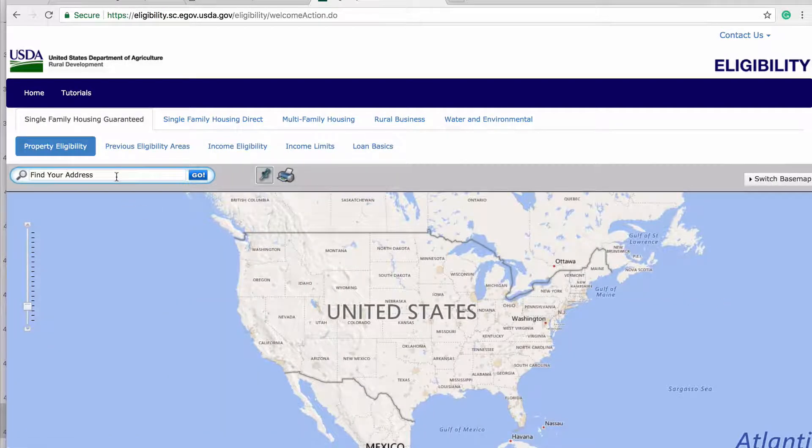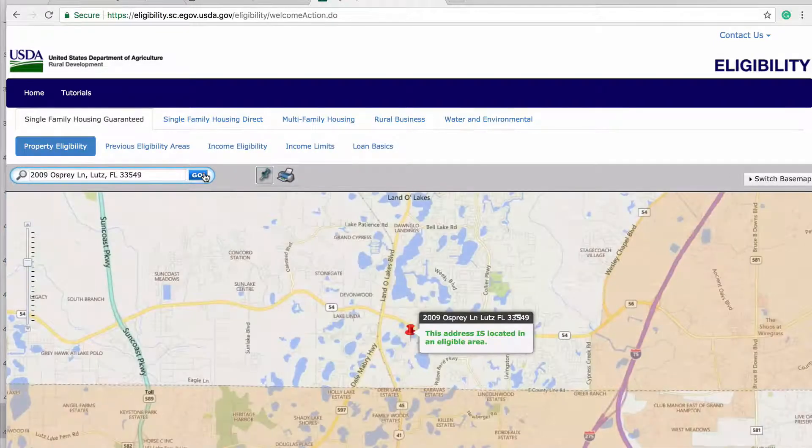Finally, you will enter the property address you are searching for and click the Go button to the right. Now, as you can see by this search, this property is located in an eligible area.